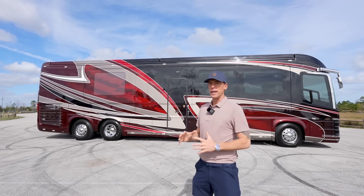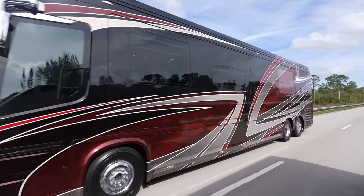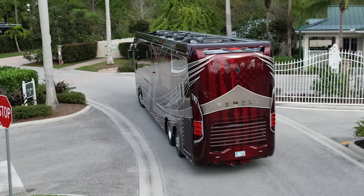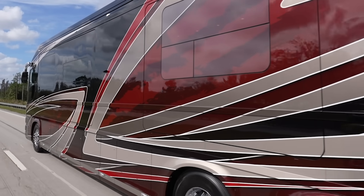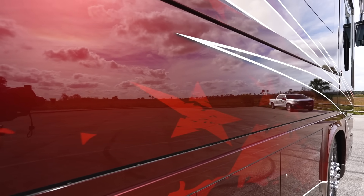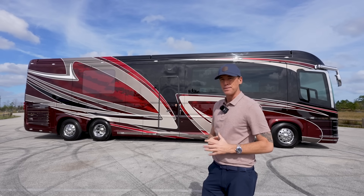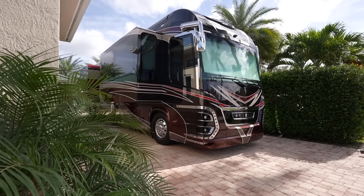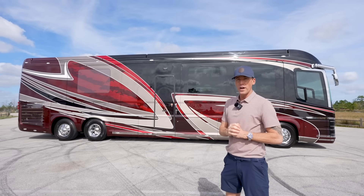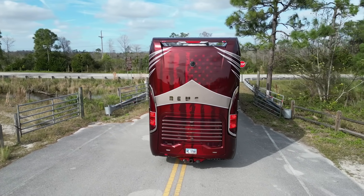Ladies and gentlemen, today we have found an extremely special coach. This is a 2023 mid-entry Newell Coach 1759, and this motorhome makes me proud to be an American. This paint job is so intricate and so special that I think it was one of the coaches responsible for the Newell Coach paint department getting backed up because so much time went into it. With only 8,700 miles, this coach is like new and was just listed for $2,195,000. I'm really excited to take you on a tour of this coach.